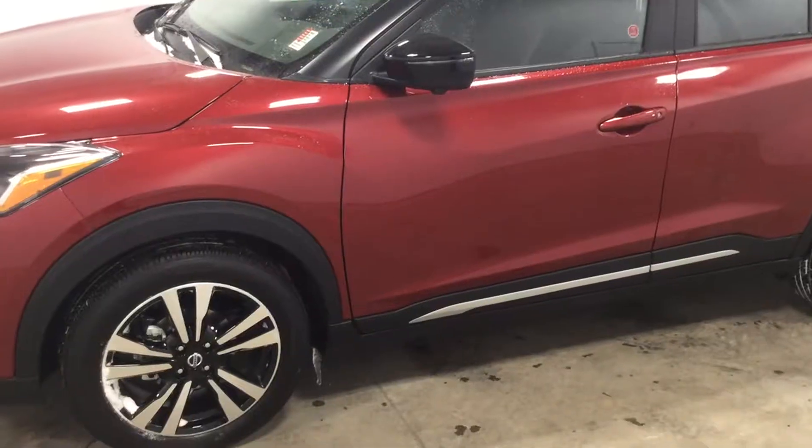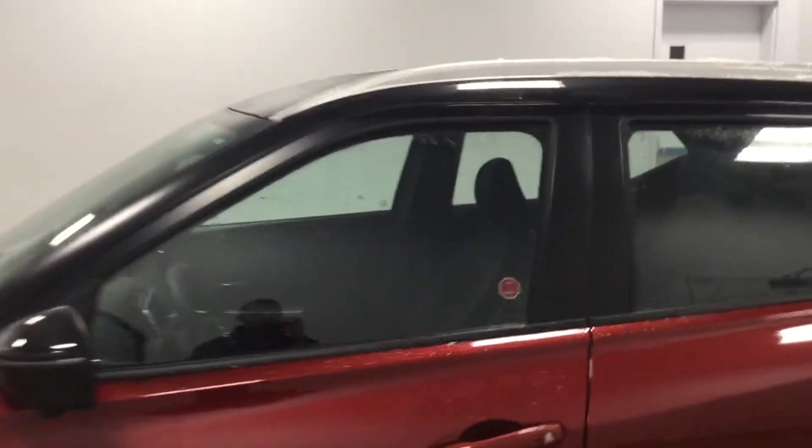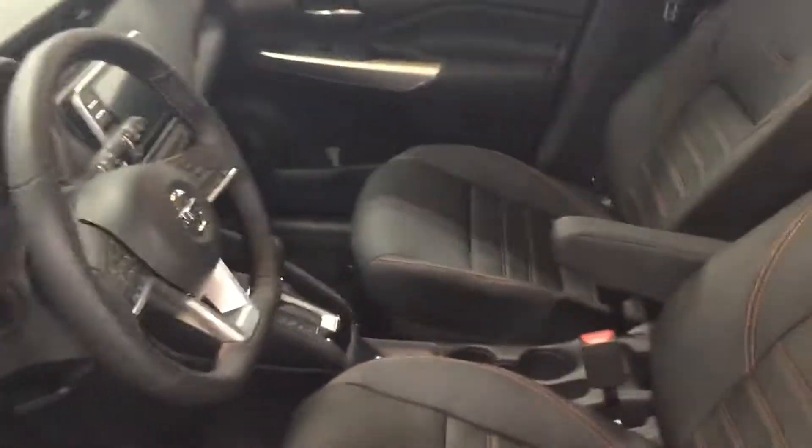Hey, Scott here with Northside Nissan showing you the 2019 Kicks SR. This vehicle has four cameras situated around the vehicle to give you that bird's eye view, as well as remote keyless entry and remote start built right into the keys that we provide.